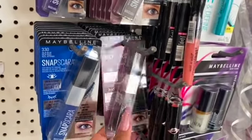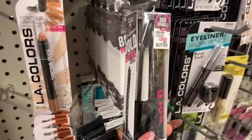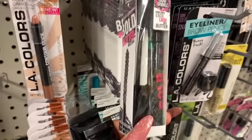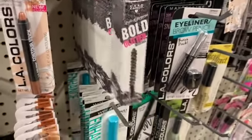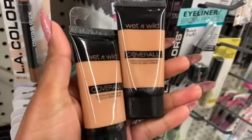They still have a ton of the Snapscara if you're looking for it — they have a ton of it here at the Dollar Tree. This mascara looks new: it's the 360 Sparkle, evenly coats each lash with glitter. It's the glitter mascara by Hard Candy. They also have the Wet n Wild Cover All Cream Foundation out now.